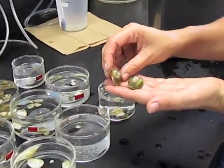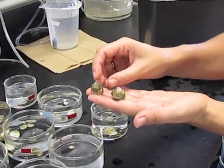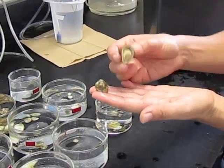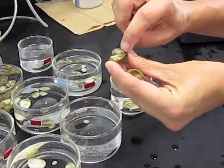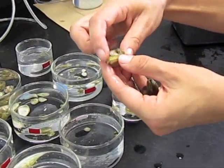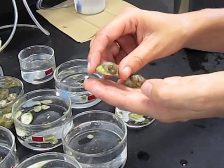Another species of crepidula that's common in Florida is crepidula fornicata. These usually live sub-tidally, but we've been able to get them in the shallow waters around Fort Pierce and Sarasota this year. They're larger than the other species, and they form large stacks of individuals. Here you can see a stack of three, and this one has four. Sometimes these stacks of animals can have as many as twenty individuals in them.